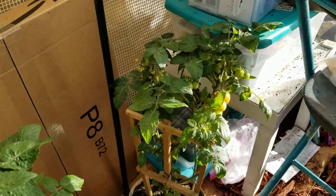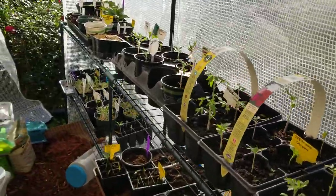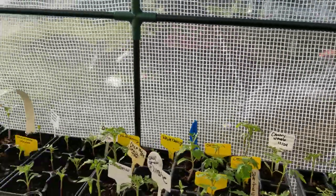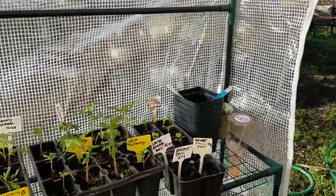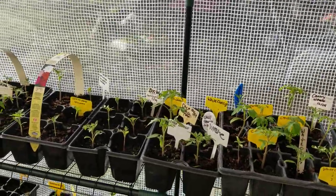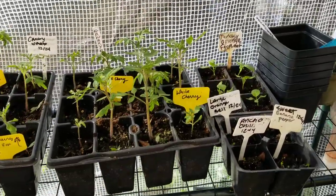I got the greenhouse open because it was warm yesterday. I was going to close it last night but I forgot, but it wasn't cold — probably 40-something degrees. My plan for today is to up-pot some tomatoes and plant some corn and possibly some pumpkins.